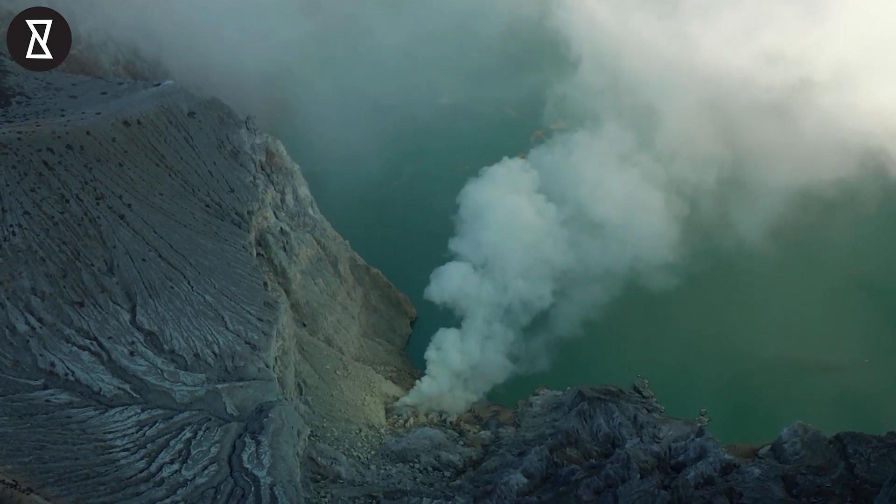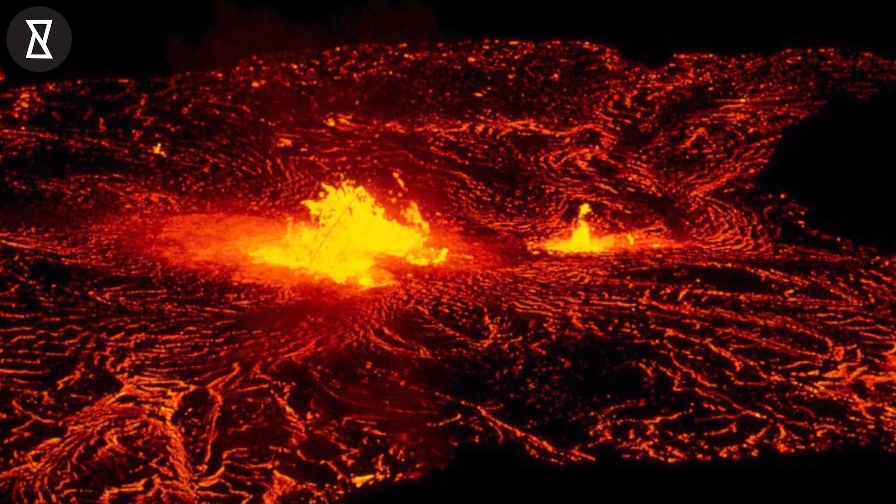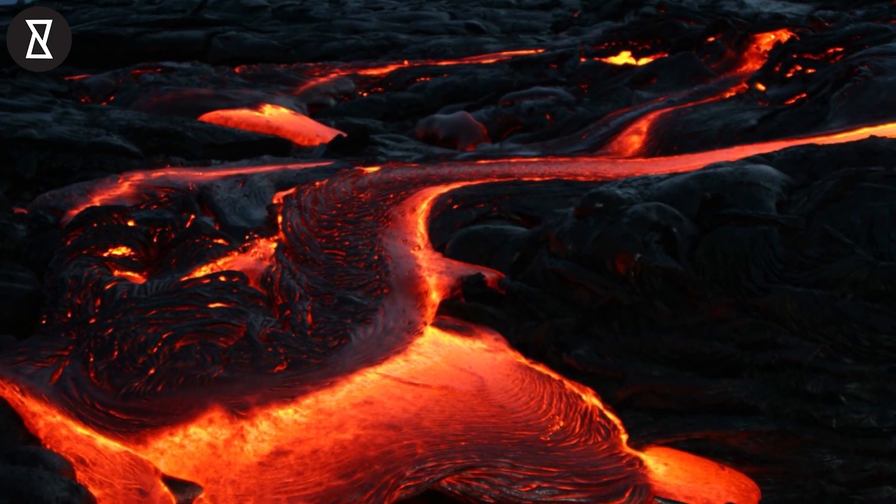There are several different kinds of volcanic eruptions. Some of them are fairly tame, like Hawaiian eruptions where lava constantly flows from vents in the rock, like a peaceful, searingly hot fountain.